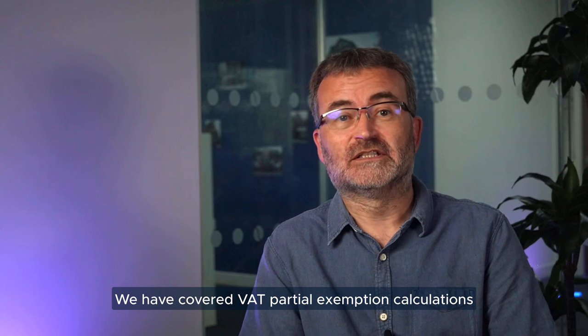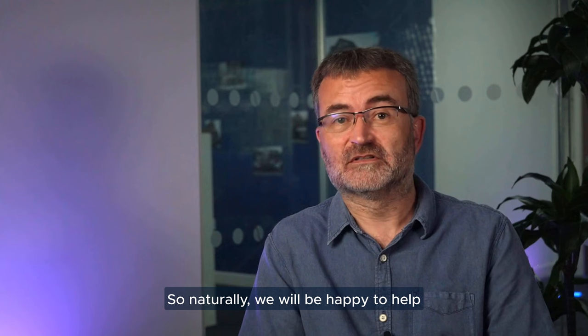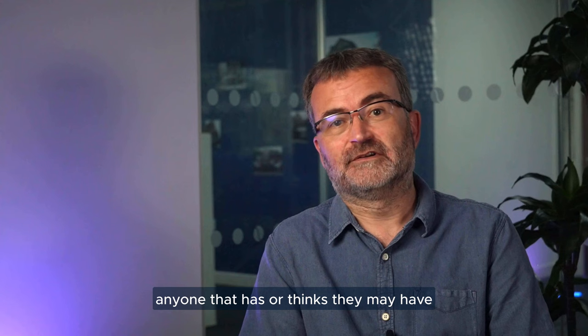We have covered VAT partial exemption calculations and advising clients on what is zero rated, what's exempt, and what they can and can't recover for a number of different scenarios. So naturally we will be happy to help anyone that has, or thinks they may have, issues in this area to give them comfort.